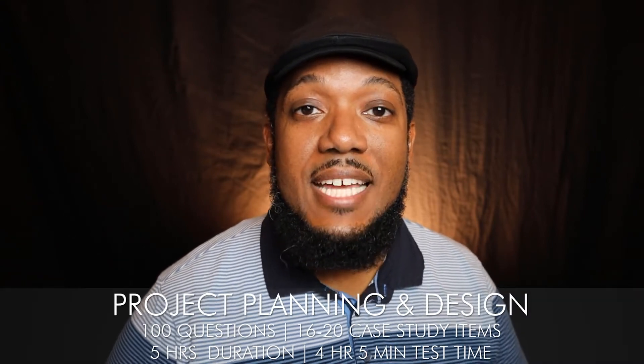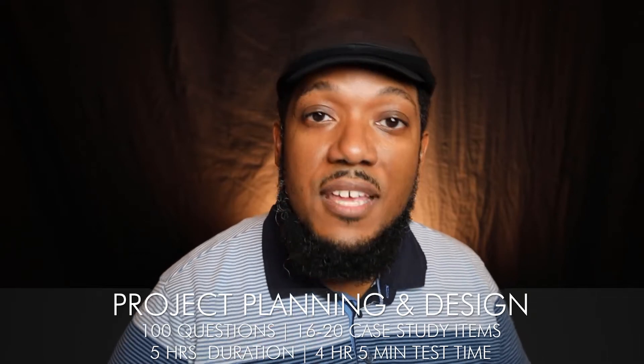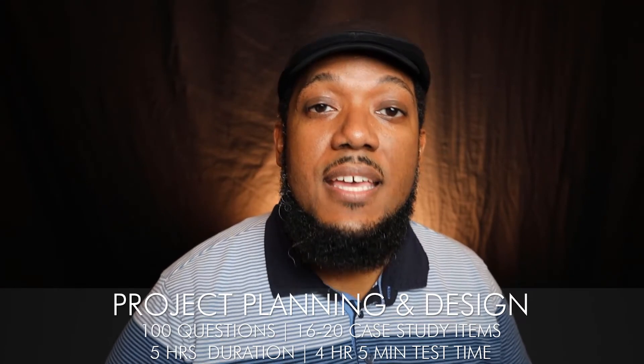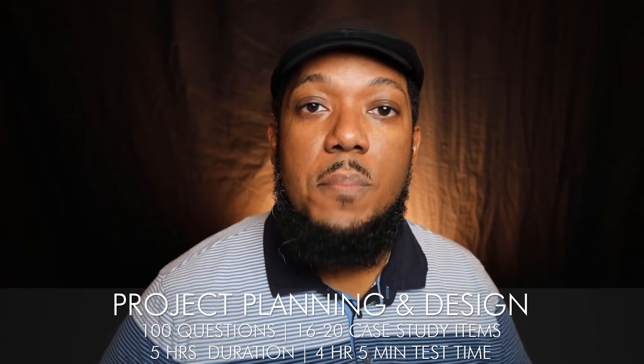The next phase — the technical exams — is where things really start to get challenging because there's a lot you would not learn in school: things about how materials work, calculations, and more. It will take time, but you can learn to love it. The first technical exam is project planning and design. You're thinking about different materials — stone, steel, other metals, masonry, plastics — how things interact, and the different trades that put your project together: mechanical, electrical, plumbing, and acoustical engineering. These are sometimes thought of as the engineer's realm, but architects must lead the process.